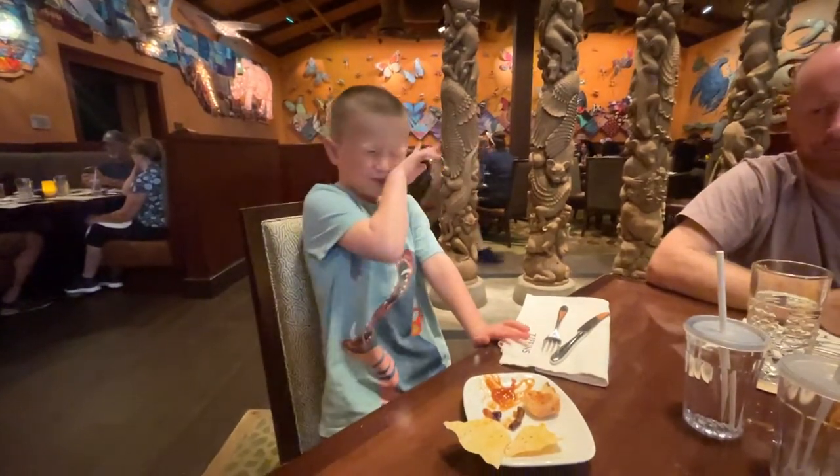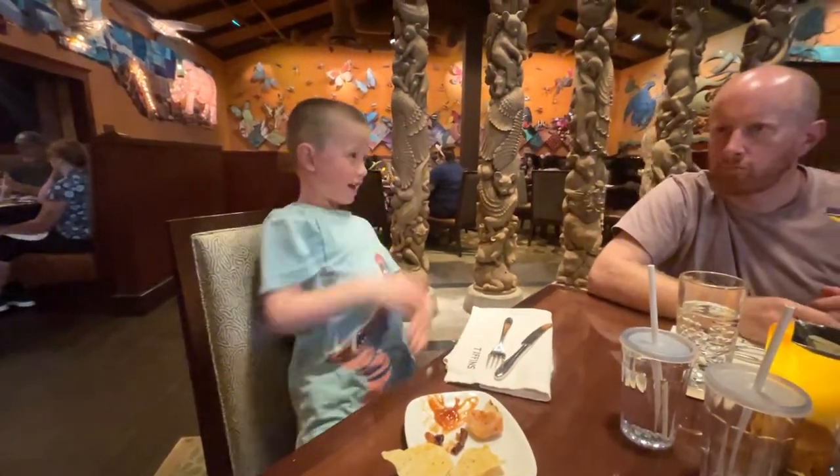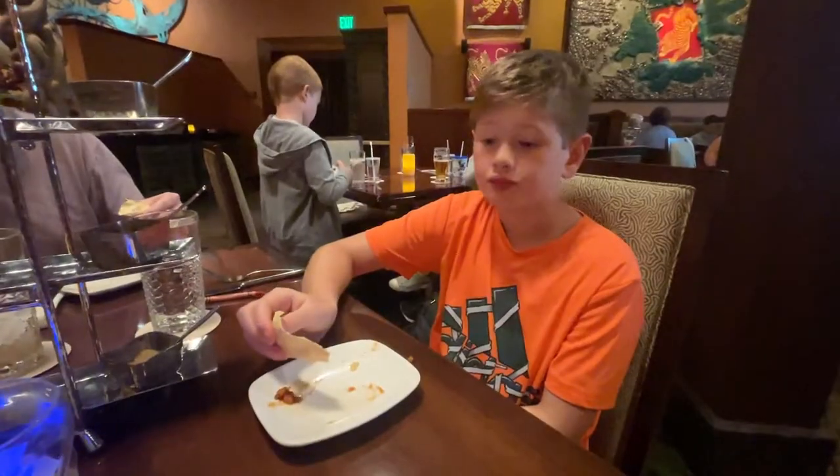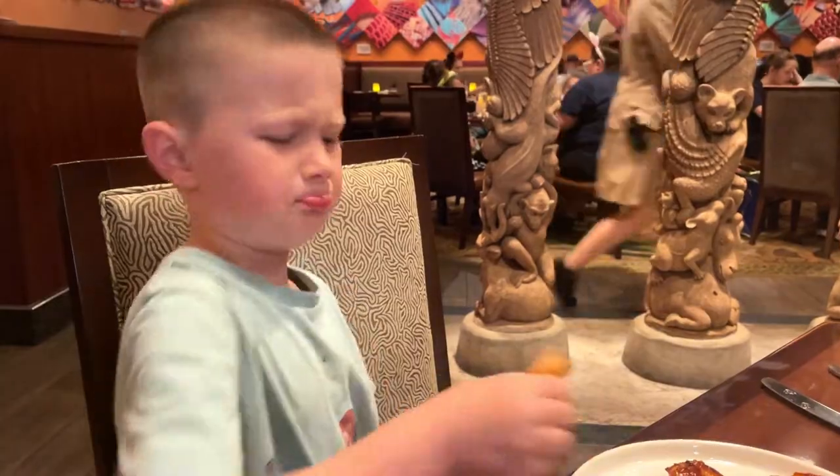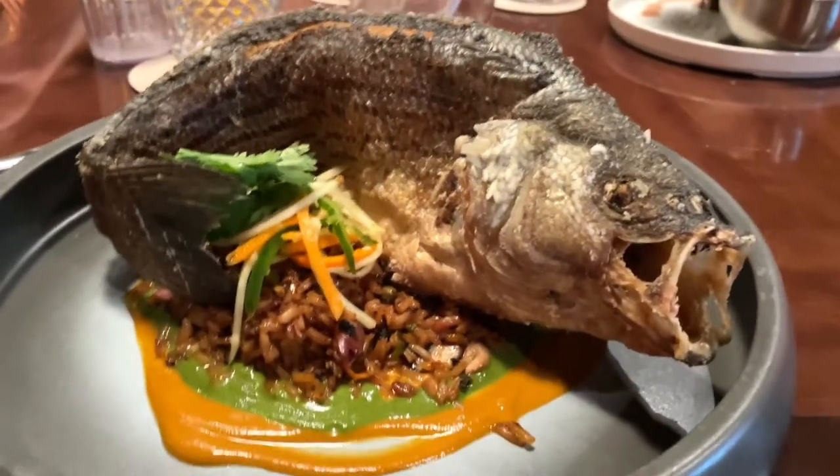Daddy says it's not hot. I said hot, Daddy. Daddy says you're overreacting. It's good. Yeah, do you like it better than the one before? No. So it's parents for the win.